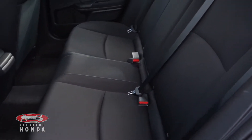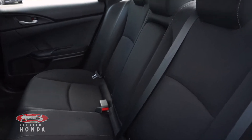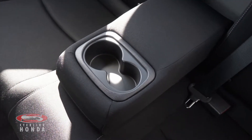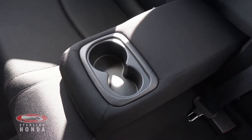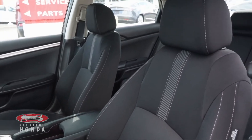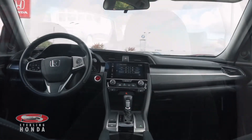Heading into the spacious back cabin, you can see the dark cloth seats which have been very well-kept, and a pull-down center console is available to your passengers. The front bucket seats have also been kept in amazing condition, as our in-house detailers have cleaned this vehicle from front to back.